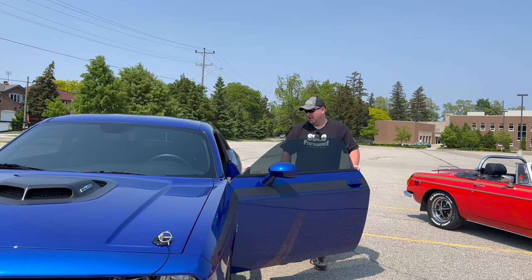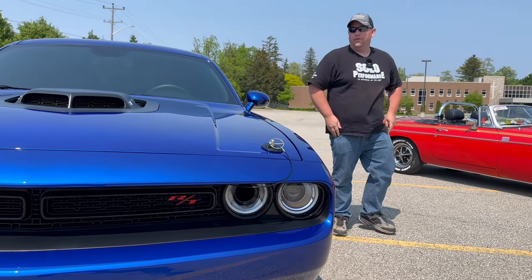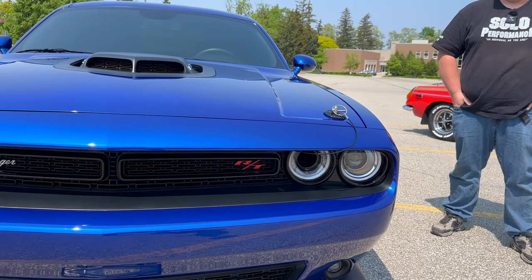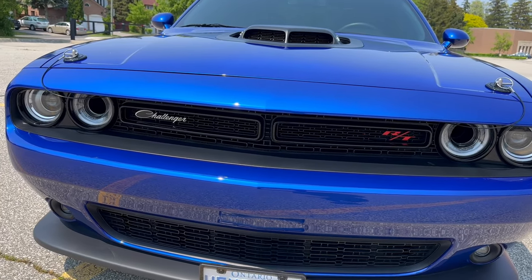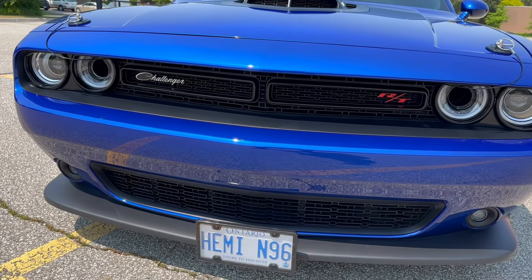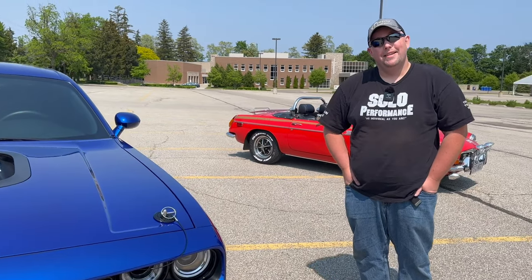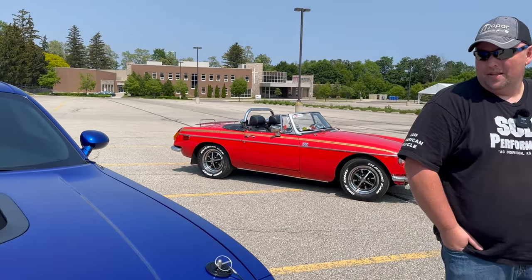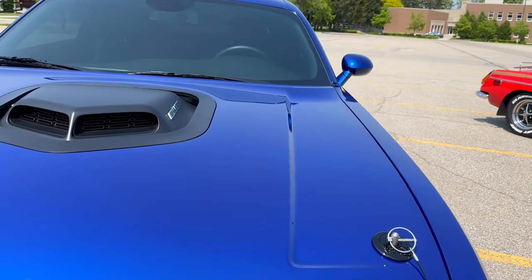Joe, tell me what you've got here. This is a 2022 Dodge Challenger Hemi Shaker, equipped with a 5.7 liter Hemi V8, making 372 horsepower and 400 torque. It is the 8-speed TorqueFlite automatic. And, you know, it's my dream car. What is this color called? It's indigo blue.